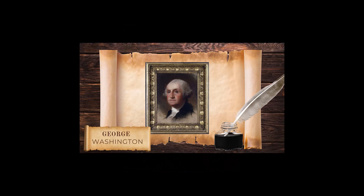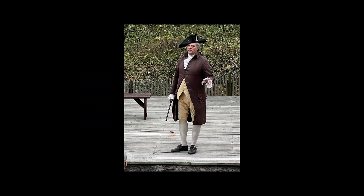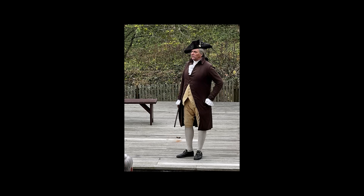George Washington. This George Washington impersonator told the stories of George Washington's life. It was fascinating to hear him tell the stories as if he had really lived them.